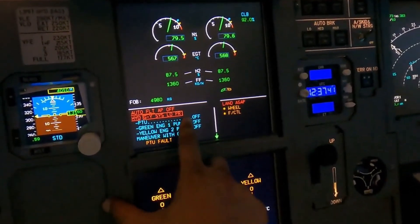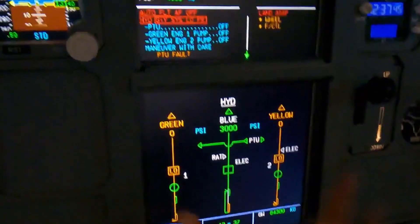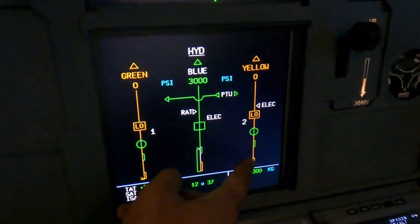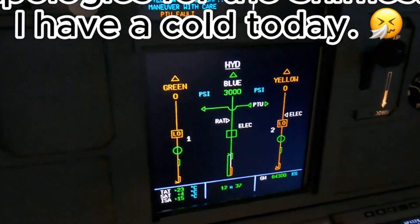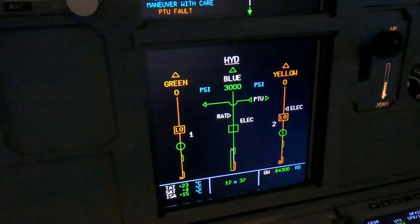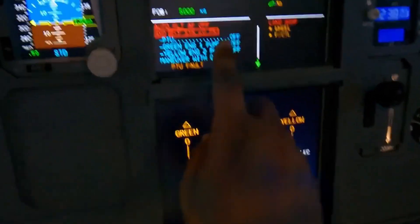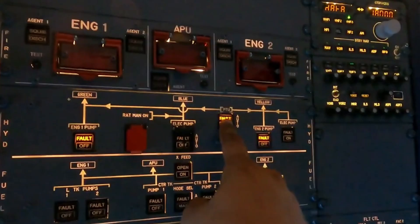Auto-flight autopilot off. Hydraulic green plus yellow system low pressure. It automatically brought up the hydraulic screen — you can see the reservoirs, we've lost the hydraulic liquid. There's no liquid in the hydraulic reservoirs, so those hydraulic pumps have basically failed due to low pressure or are shut off due to low pressure. PTU off — come up here on the hydraulic panel, hydraulics PTU off.